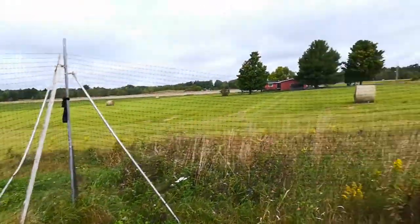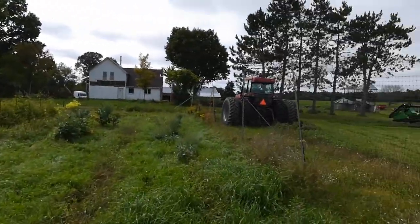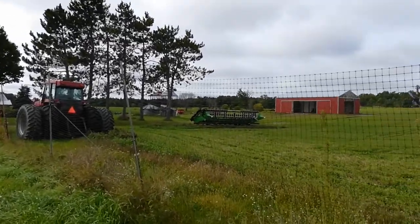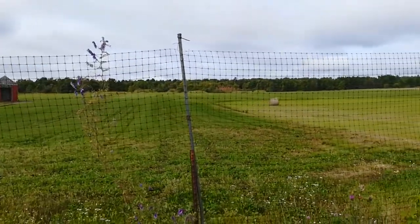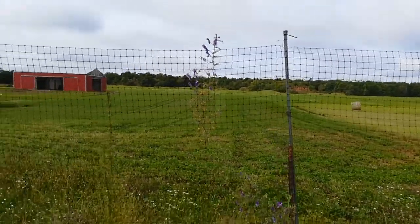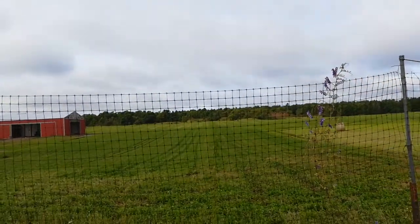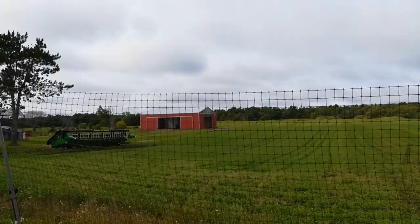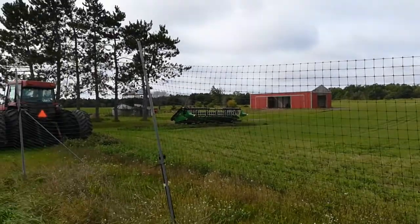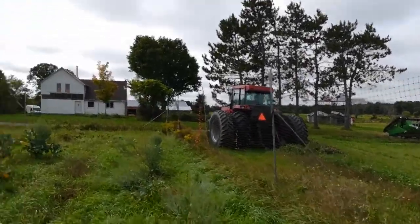I've got my deer fence up all the way around — a lot of deer around here. There's clover that we mowed off, and it's going to be in soybeans next year. There's probably a hundred Canadian geese out there, three quarters of the way to the woods. New pole barn, bean head, 7140, house.